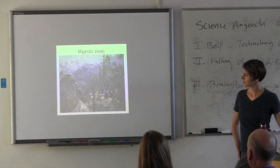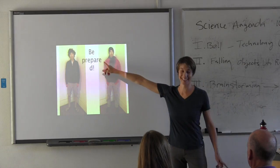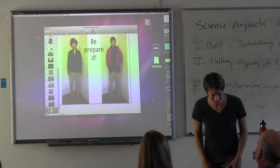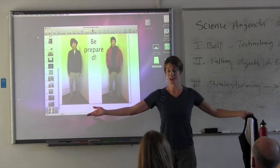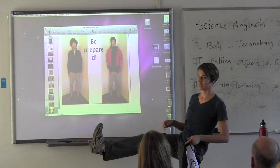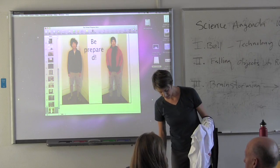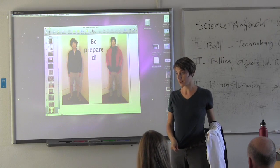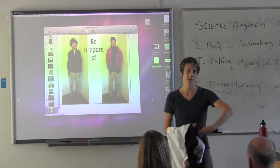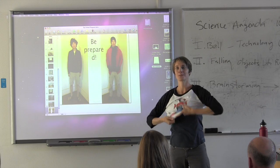There are amazing views in all directions. Be prepared — please wear good tennis shoes or closed-toed shoes so your feet are protected and you have good traction on rocks. Wear long pants. I even have two layers on right now — talking about layers.